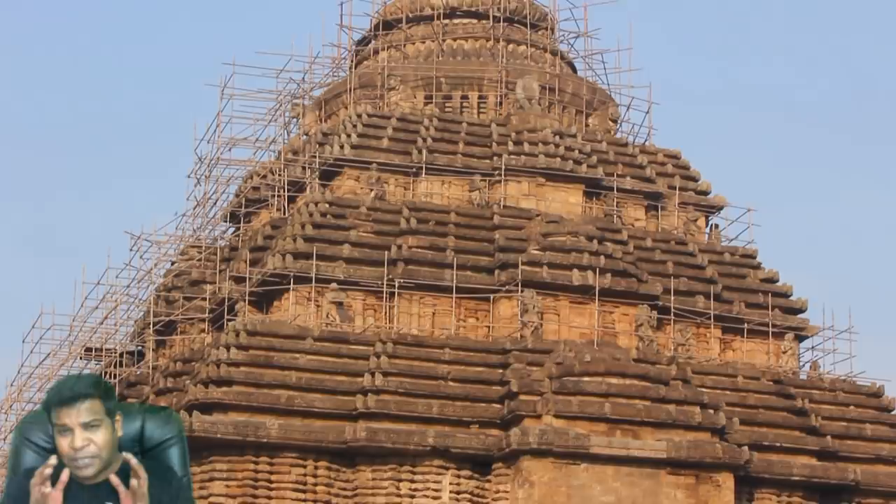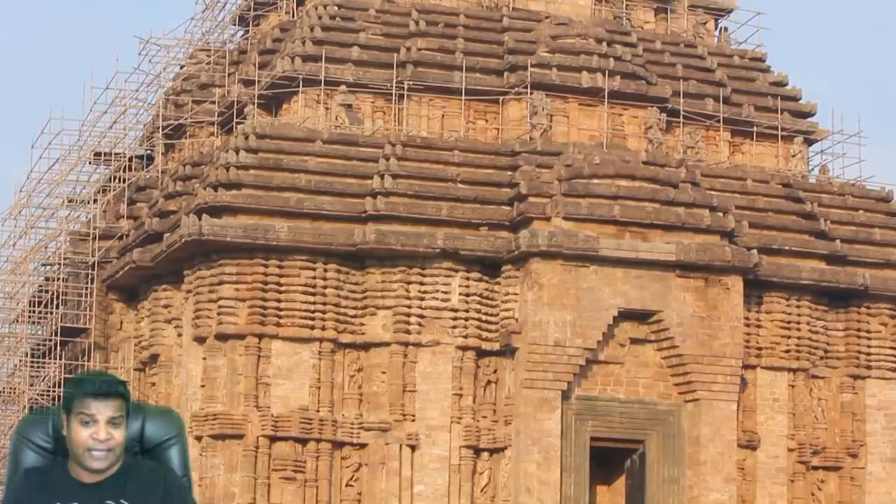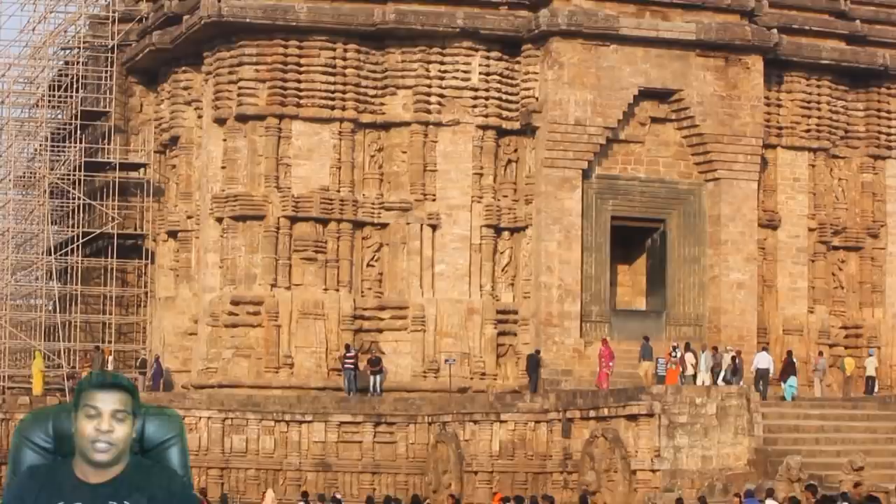So what do you think? Was Konark temple built merely to spread faith, or was it built as an encyclopedia in 3D to educate us? Please let me know your thoughts in the comment section. I am Praveen Mohan, thanks a lot for watching, don't forget to subscribe, and I will talk to you soon. Bye.